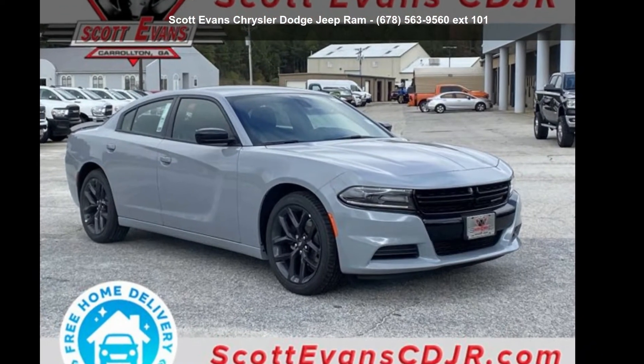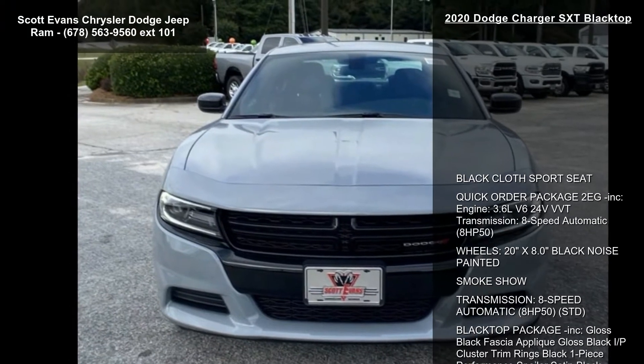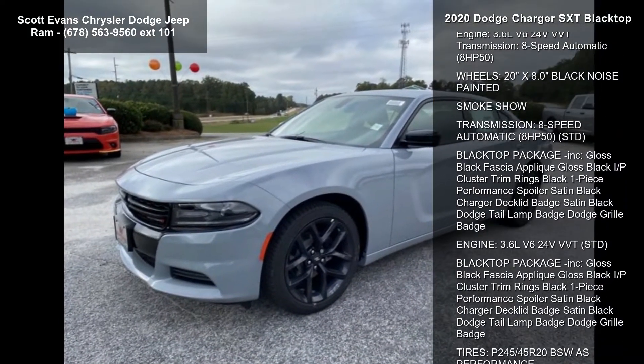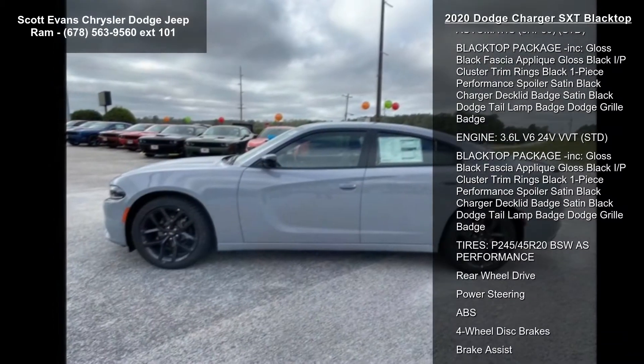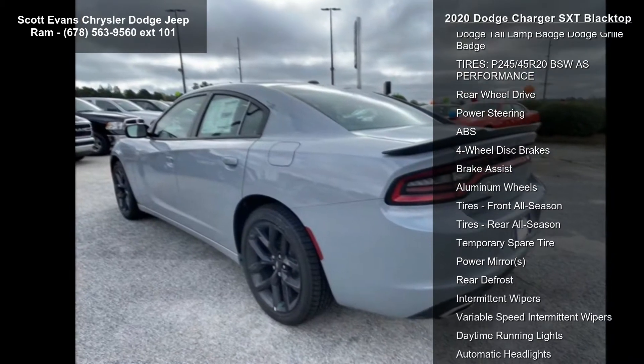Arrive in style with this Dodge 2020 Charger SXT Blacktop. If you are looking for a first-rate auto, this one could be yours today. Some of the top features included with this vehicle are black cloth sport seat, quick order package 2EG included.